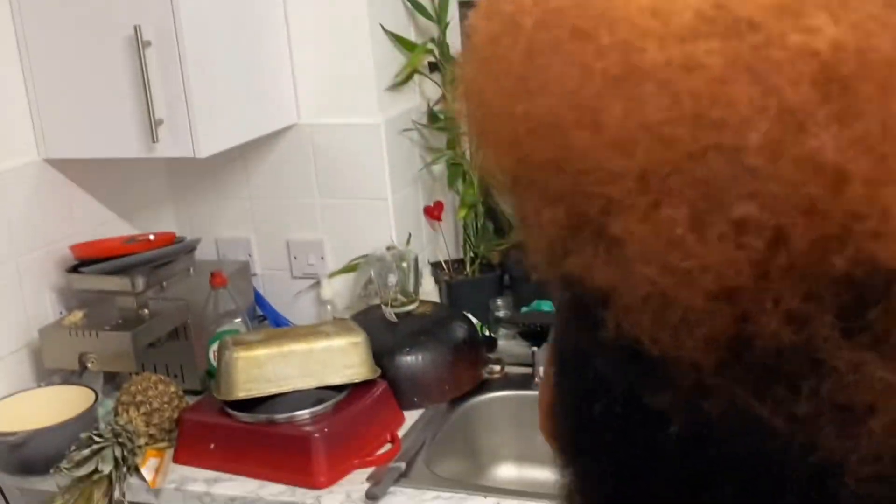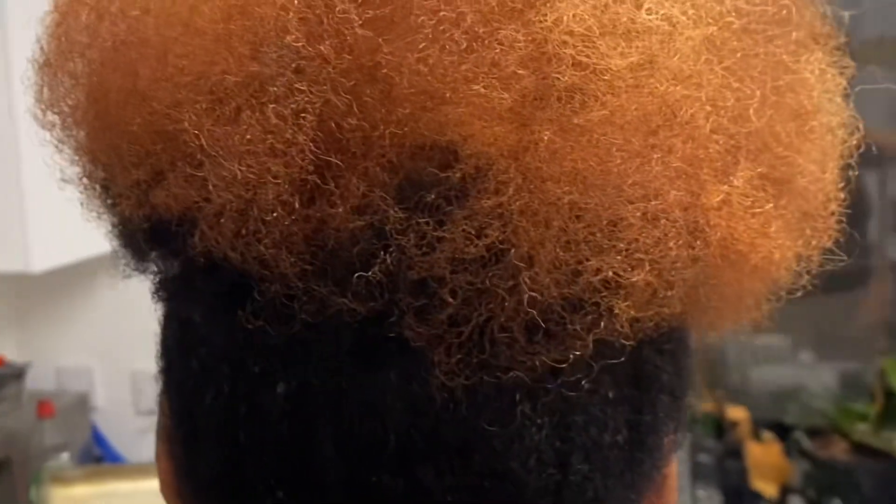This is how I'm looking now. It's definitely going to need a trim and a deep condition, an oil treatment. I'm going to start doing my weekly treatments as well, but at the moment I'm done — I'm just pulling out to see how the head looks.